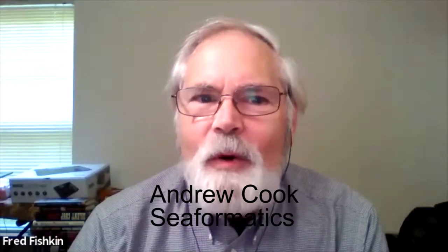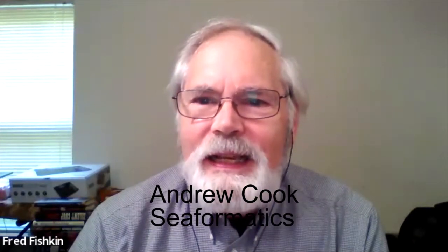Welcome to Textination. Joining us is Andrew Cook, the CEO of a company called Seaformatics. Thanks for joining us, Andrew. Thanks for having me.